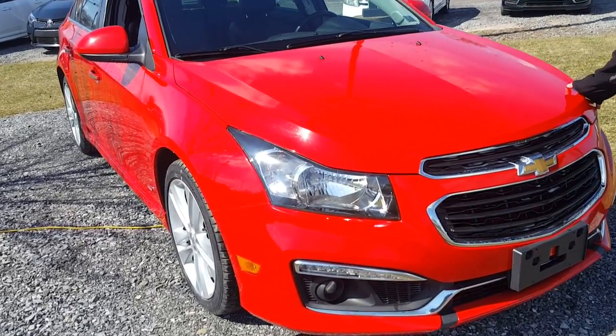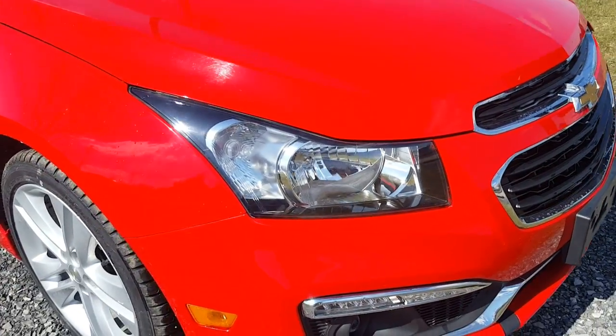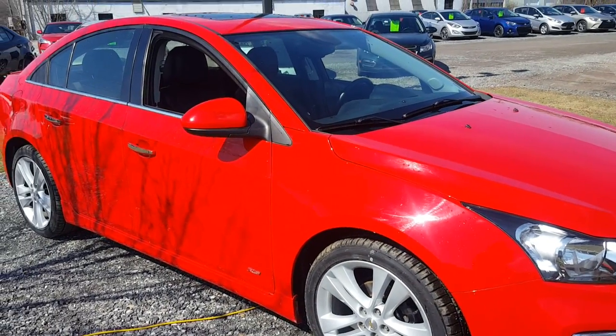You'll notice the beautiful front end, the Chevy Bowtie badging in the very front here. You've got a front license plate and, of course, fog lights as well. The color is called Red Hot — everyone will think you would like this one.